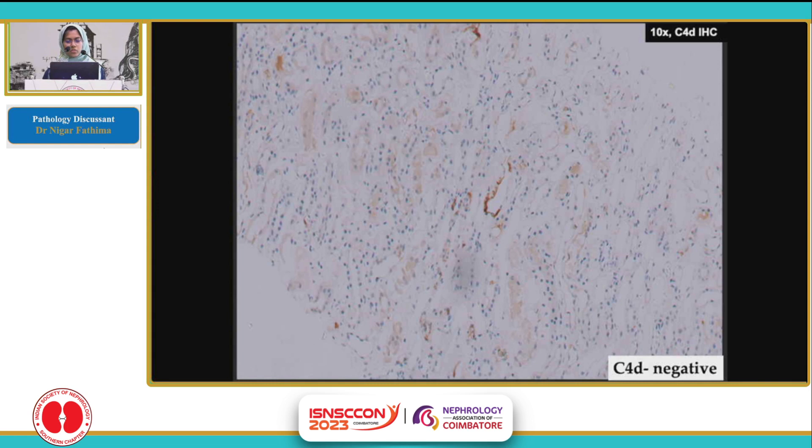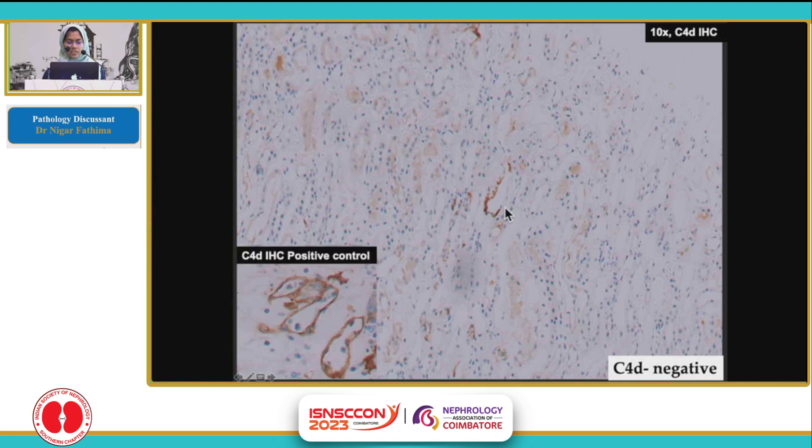On C4D stain, there was one capillary which showed focal granular staining. It was not complete, as you can see. The inset shows the positive control, which according to the BANFF criteria should be complete, circumferential, and linear. So this case does not qualify to be called C4D positive — it is still C4D negative because there is no complete staining.